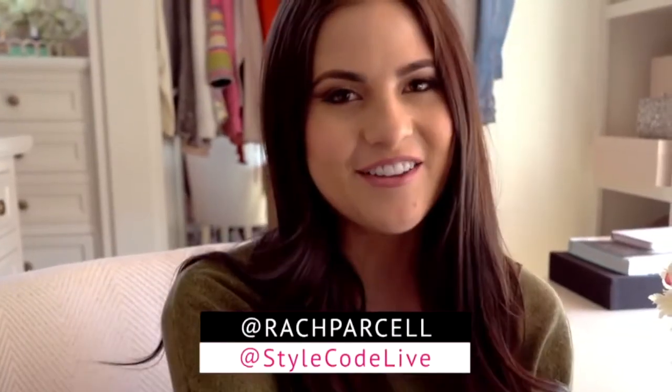And there you have it, my three favorite lip shades for fall. Which are you most excited to wear this season? Tag Rach Parcell and Styleco Vibes.